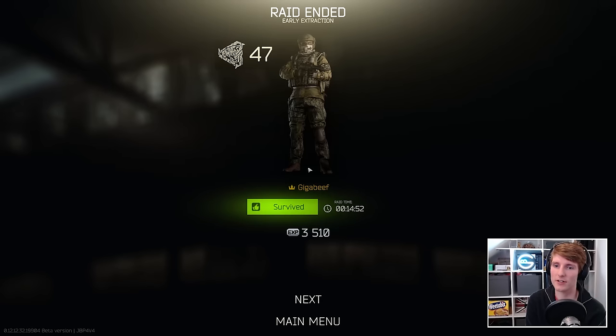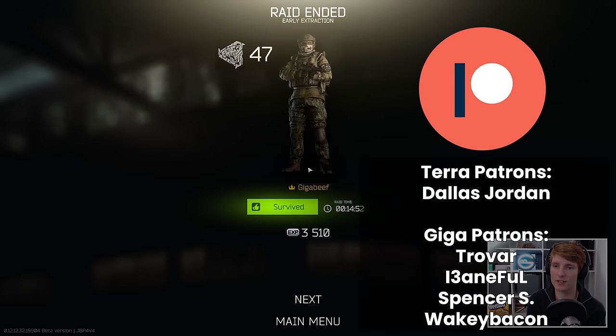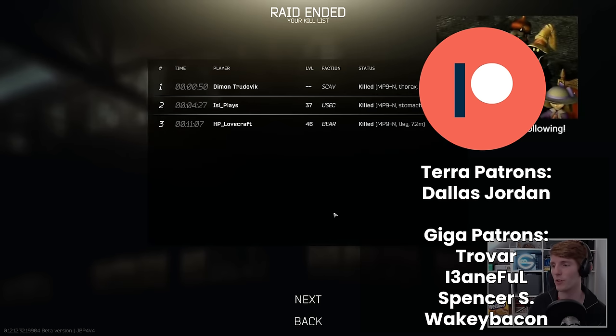So next up, go and check out my video on the most accurate weapon in Tarkov. Otherwise, as usual, a big shout out to all my patrons. Hit all the buttons if you enjoyed the video, and as always, have fun in your raids.